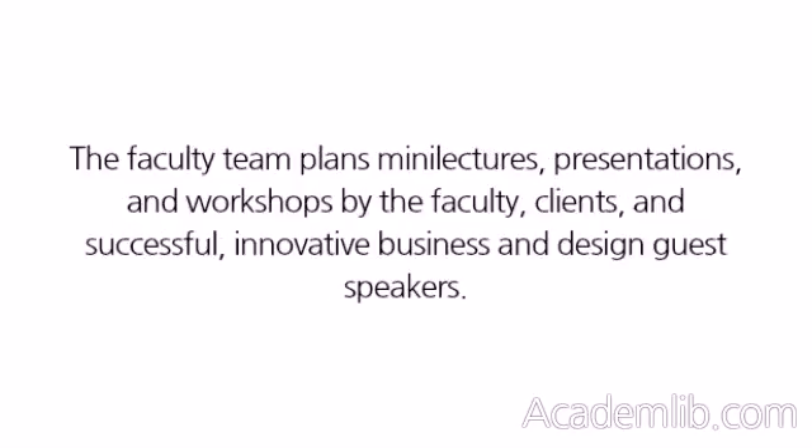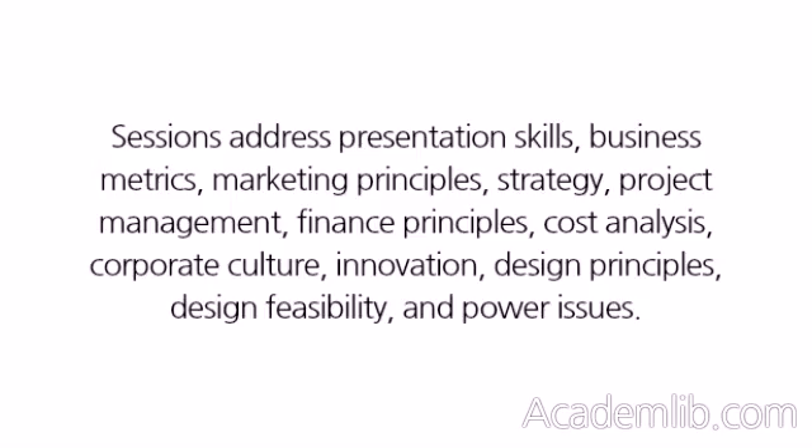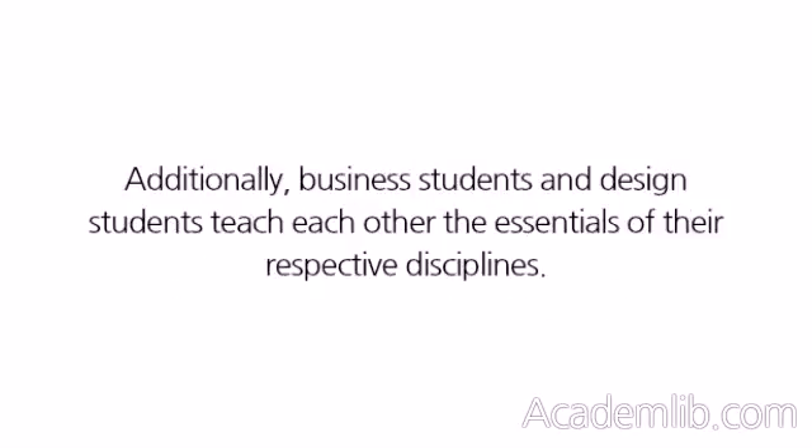The faculty team plans mini-lectures, presentations, and workshops by the faculty, clients, and successful, innovative business and design guest speakers. Sessions address presentation skills, business metrics, marketing principles, strategy, project management, finance principles, cost analysis, corporate culture, innovation, design principles, design feasibility, and power issues. Additionally, business students and design students teach each other the essentials of their respective disciplines.